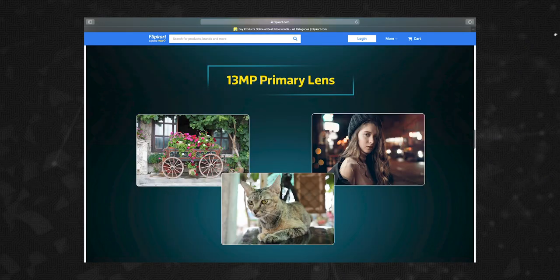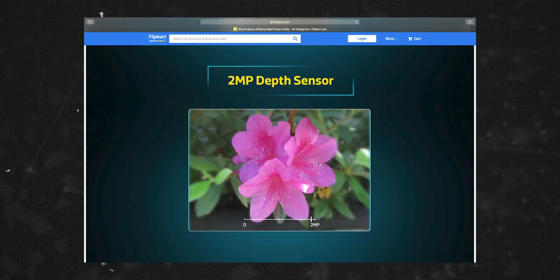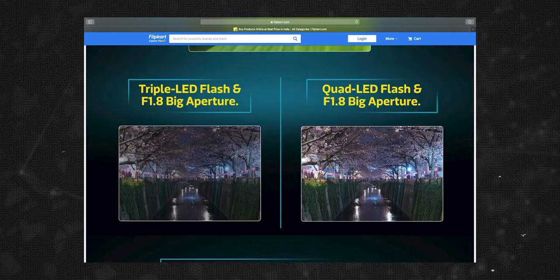In the Infinix Hot 9, there is a primary camera with a macro sensor, a low light sensor. We will also launch the Samsung M11, Samsung M01 — these two phones are officially announced in the first week of June.